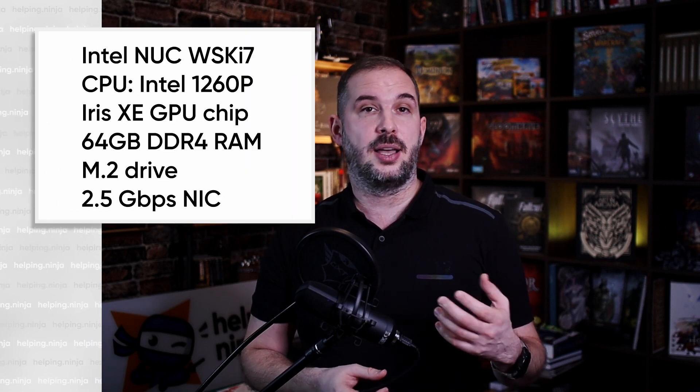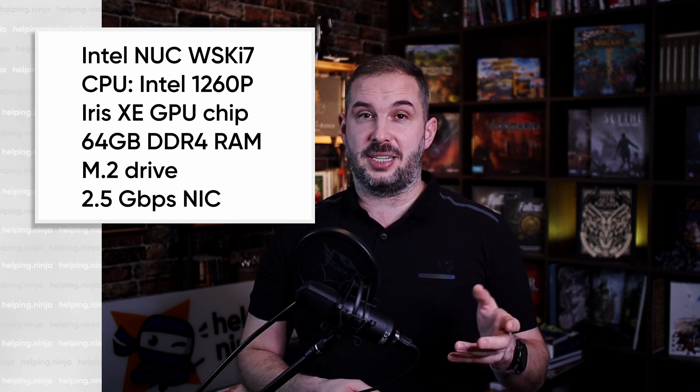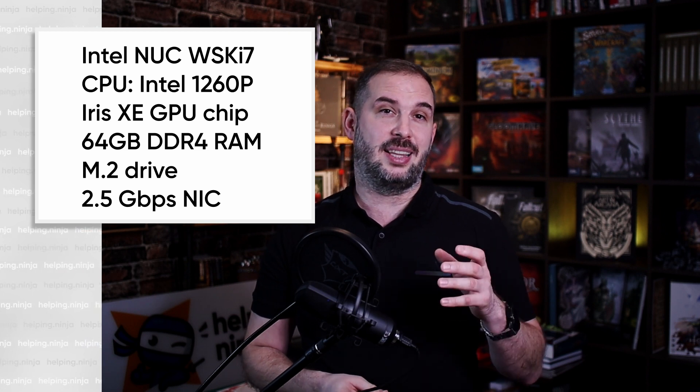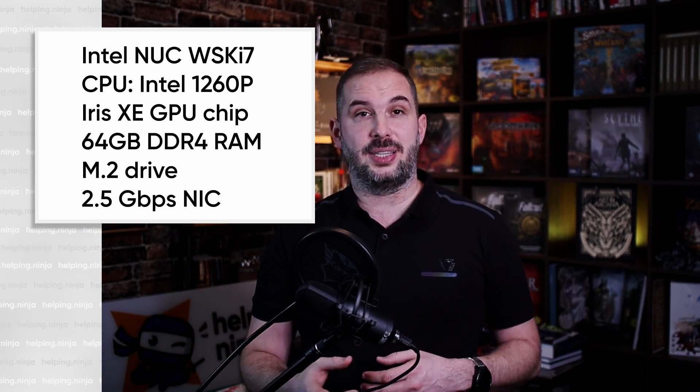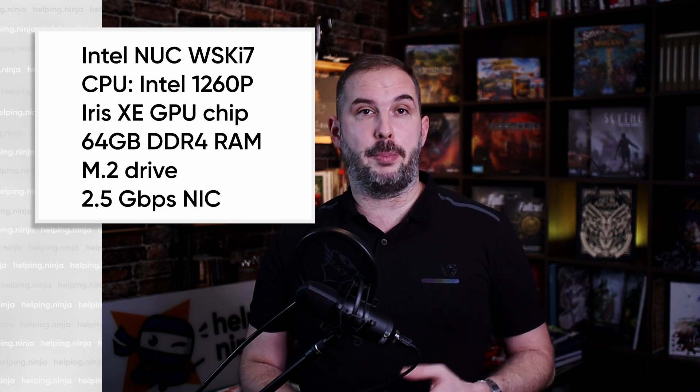So why Intel NUC? Simply put, because it delivers everything you need right from the beginning, and you can expand on it further down the road. The typical example: I have this Intel NUC 12th generation WSK i7 model with an Intel Core E7 1260P CPU. This CPU has four performance cores and eight power-efficient cores, combined providing 16 threads. It's got Intel Iris Xe graphics and you can fit up to 64 gigabytes of DDR4 RAM into it. You can also fit two M.2 drives and it has one 2.5 gig ethernet port.